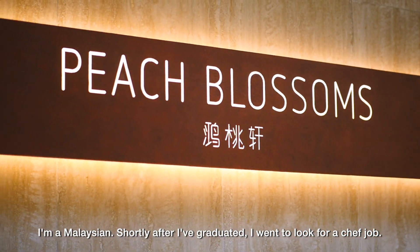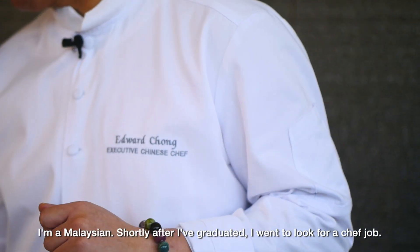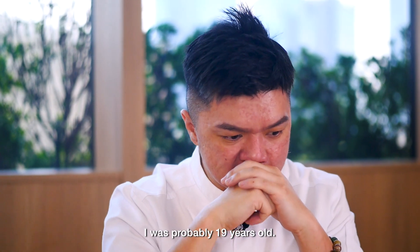I'm from Malaysia. Since I graduated, I got a job as a chef. At that time, I was about 19 years old.